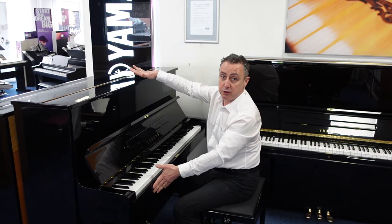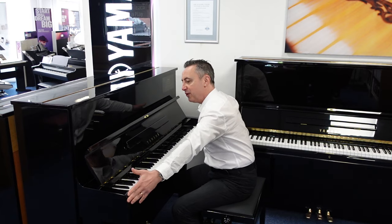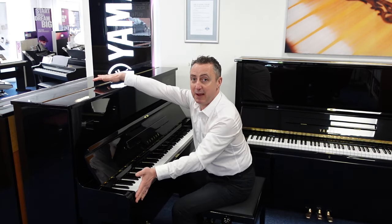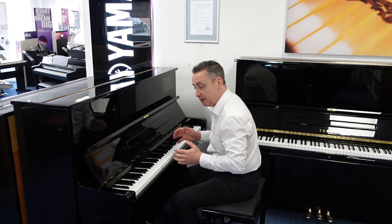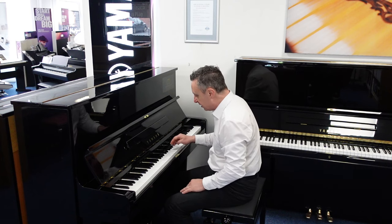This is a nice great size — it's 121cm tall by 151cm wide by 62cm in depth, and it's just a wonderful instrument to play. It's got really responsive action.